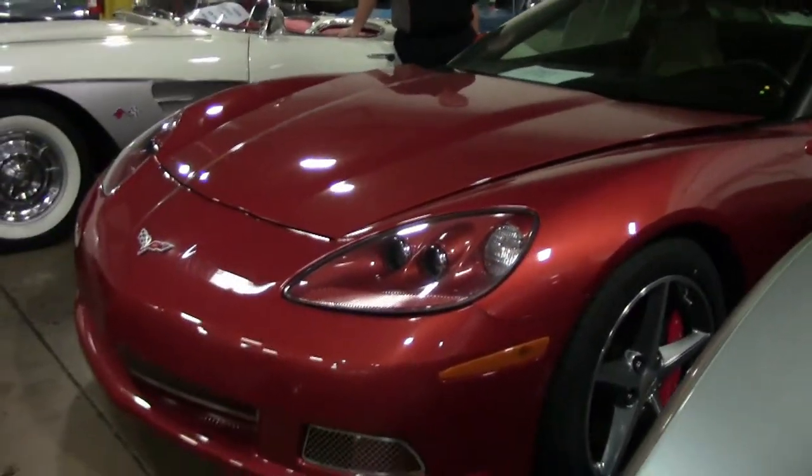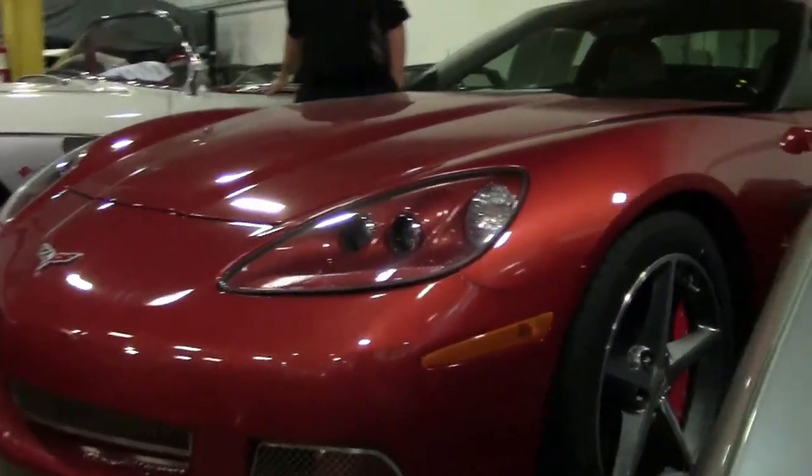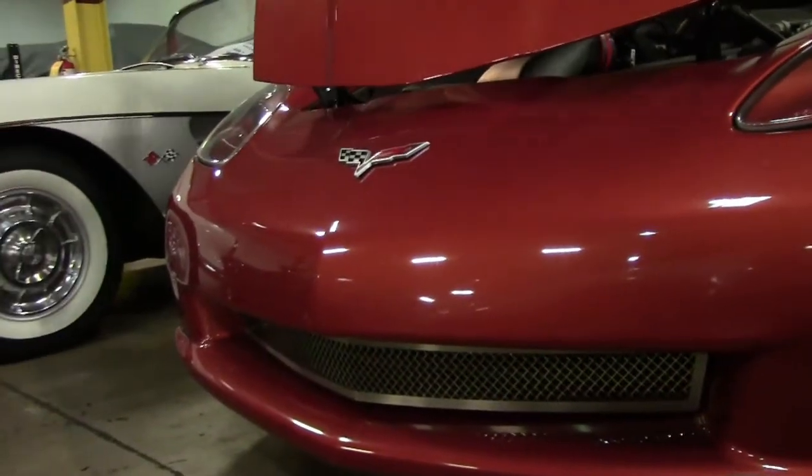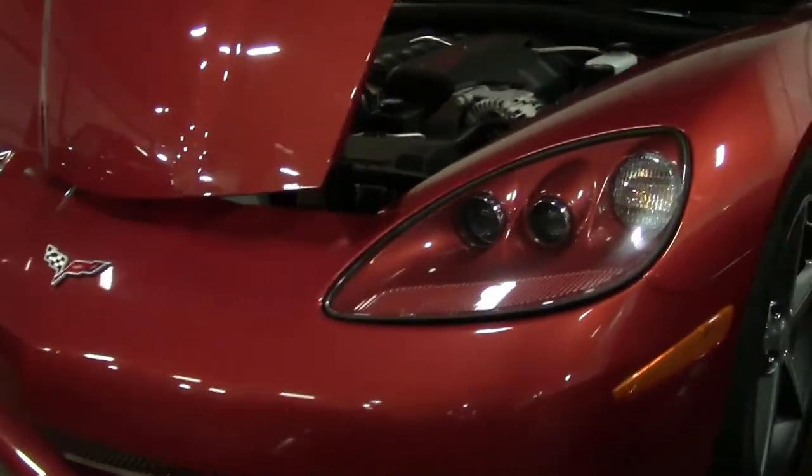It does have some add-ons to it which I'll go over here in just a minute. This car has not even gotten cleaned yet — just got here and we're going through it for you guys. But I wanted to make sure we got it out there quickly.